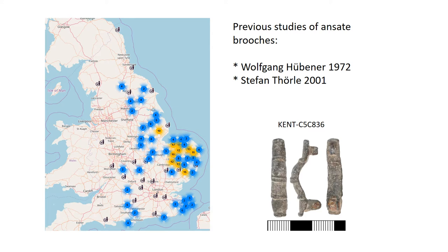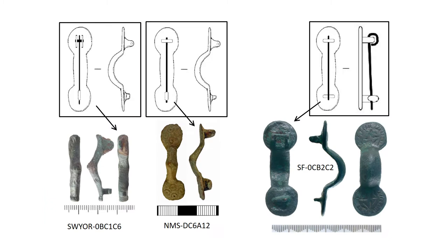As to types, Weech follows Thörle's typology, with 12 types defined by their shape, with a final type 13 catch-all for other shapes. All of the types have been found in England apart from type 3, which is too early. Now, what to do if you're faced with fragments, as of course you normally are? One way of telling an ansate brooch from an early Anglo-Saxon bow brooch can be the pin fixings.